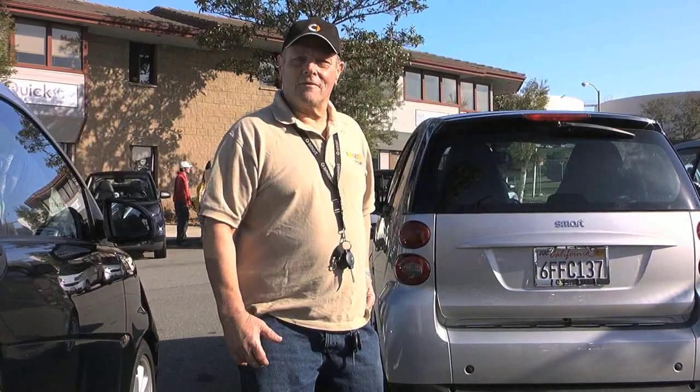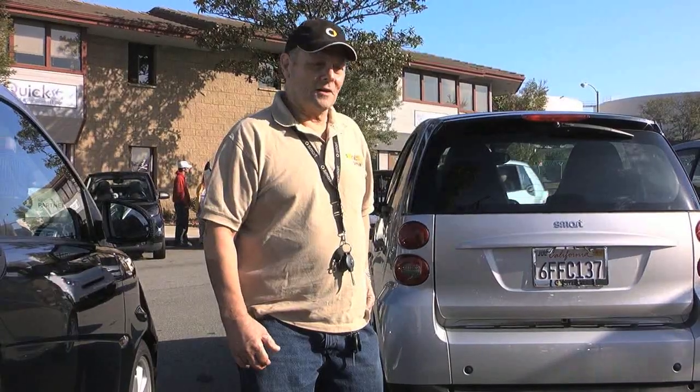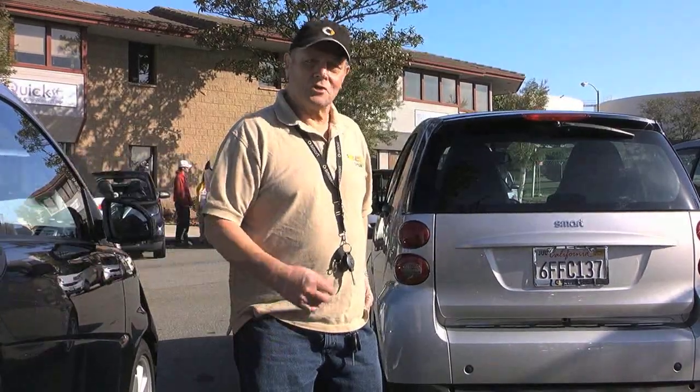It's fun to drive — that's all I can say. I own a lot of cars, and I have many in my fleet, and this is my favorite.